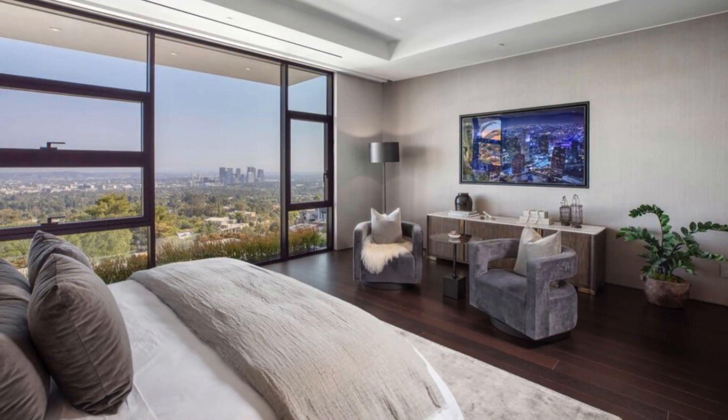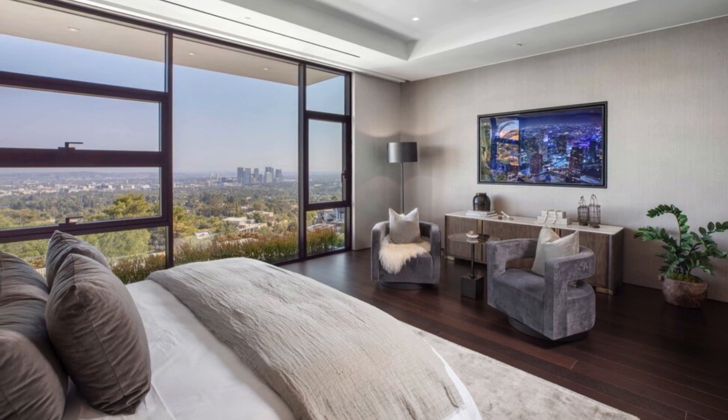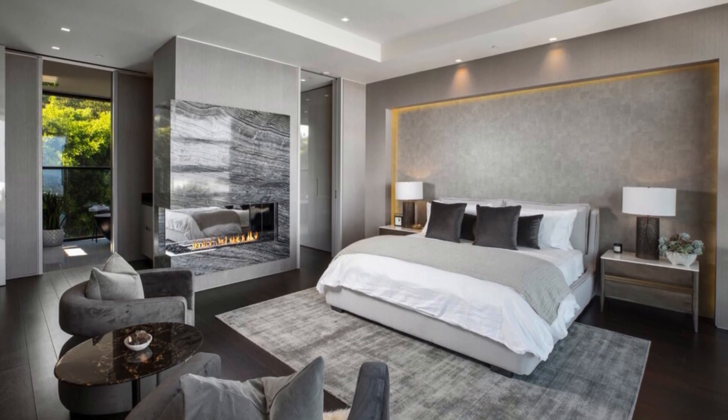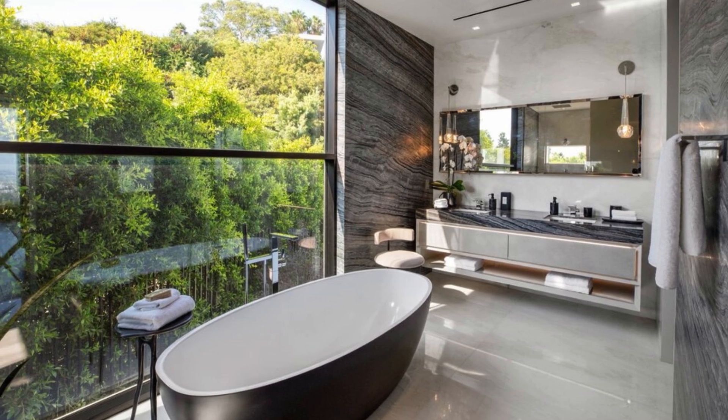The main level also houses three bedroom suites with views of downtown Los Angeles and Century City. One suite boasts a bar and a marble fireplace, while another features a Victoria and Albert tub from England, painted in matte black for contrast.